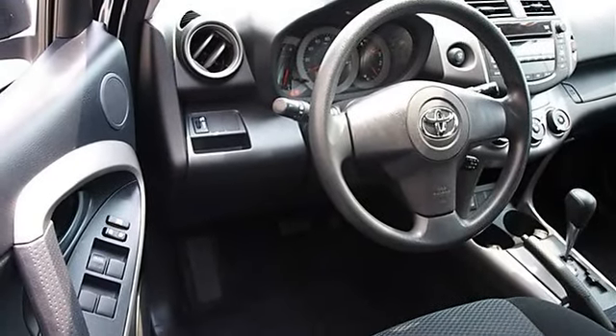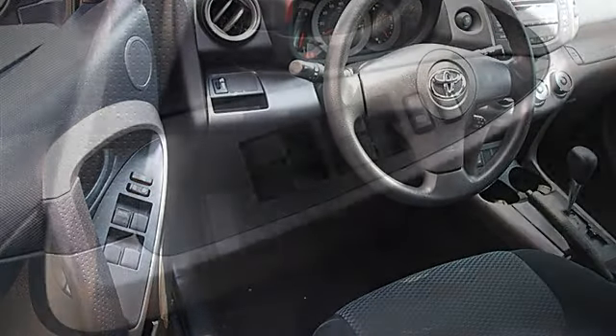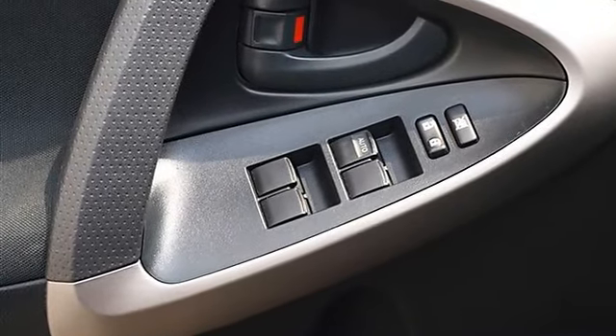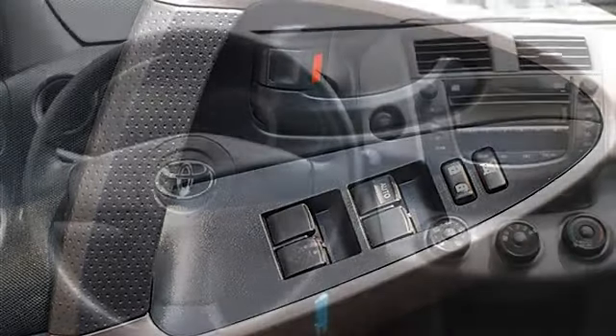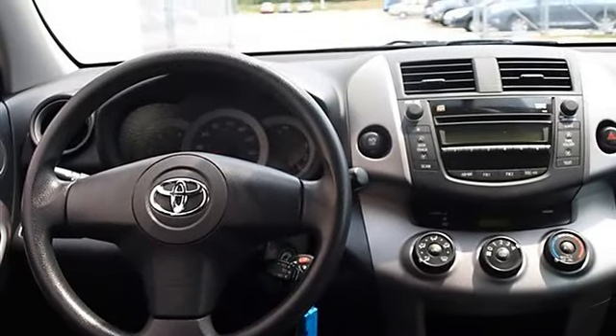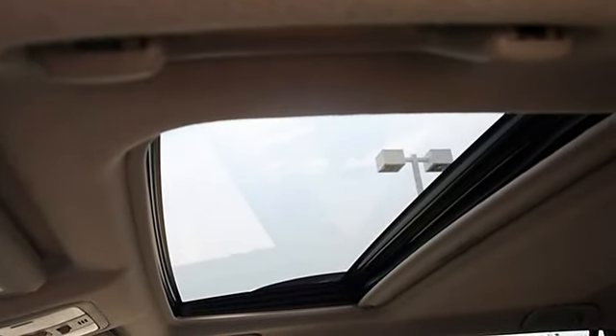Intermittent wipers, variable speed intermittent wipers, cloth seats, bucket seats, pass-through rear seat, second row bench seat, adjustable steering wheel, tire pressure monitoring system, power windows, power door locks, keyless entry, cruise control, AM/FM stereo, CD player, MP3 player.